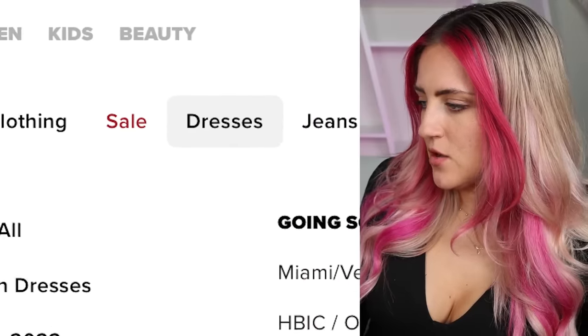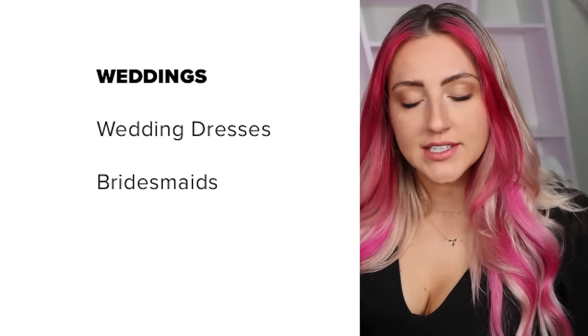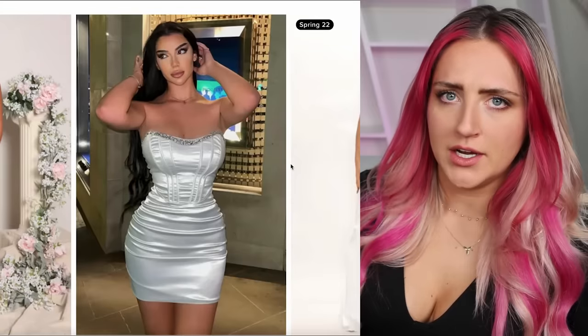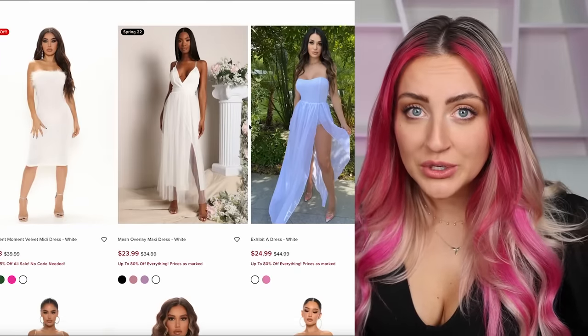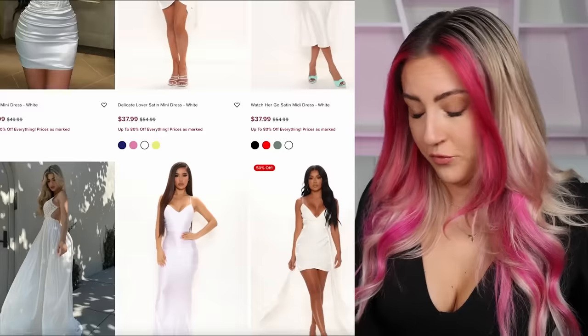We're headed to Fashion Nova next — this could be either really good or really bad. Or both. Wedding and bridesmaid are in separate categories — that's a good sign. Half of these don't even look like wedding dresses. No one's getting married in that. But these prices though — we haven't seen these prices anywhere else. $36, $40. The cheapest Fashion Nova wedding dress is only $19.